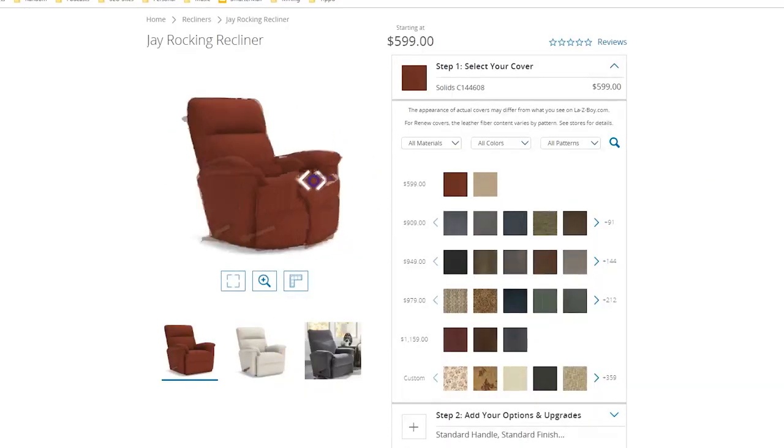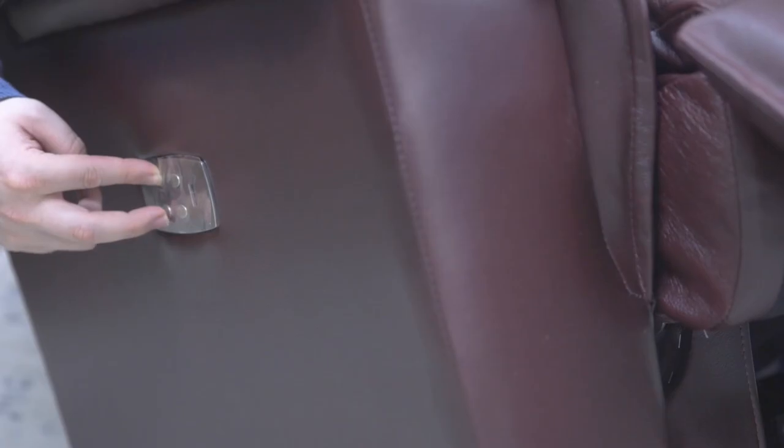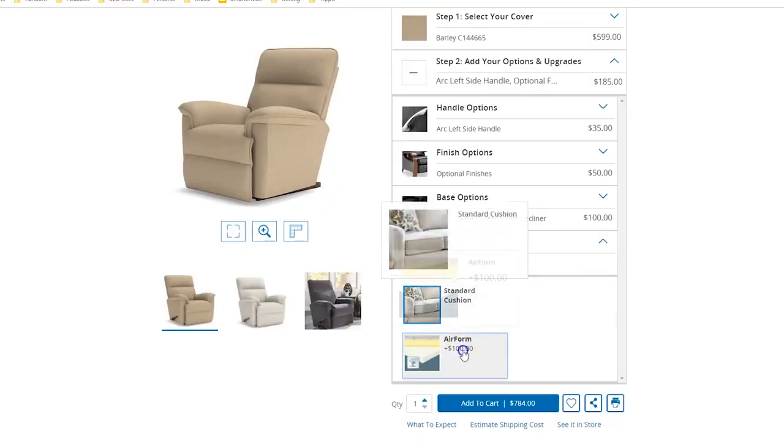Just like a lot of our other chairs, the J can be purchased with leather, tons of patterns, and tons of fabrics — you can check them out on our website, link posted down below. You can also upgrade from manual to power with a headrest, lumbar support, and even heated massage. You can upgrade to a swivel base. You can also upgrade to six different styles of handles, including the arc handle, the left-sided handle, or the elongated handle. You can add a mahogany finish, and you can even get memory foam cushions. You're going to fall asleep in this thing either way — get those memory foam cushions and you're never going to leave it.